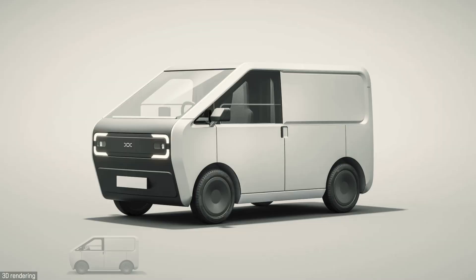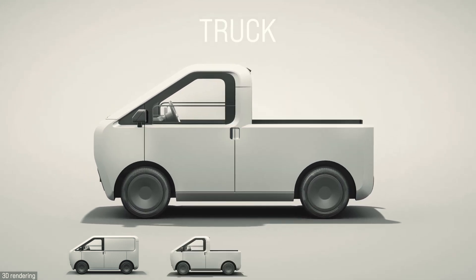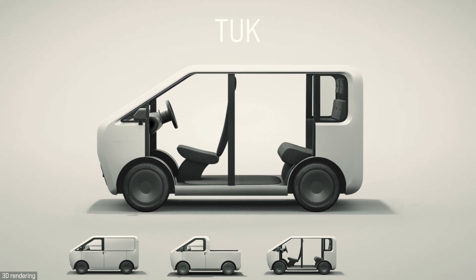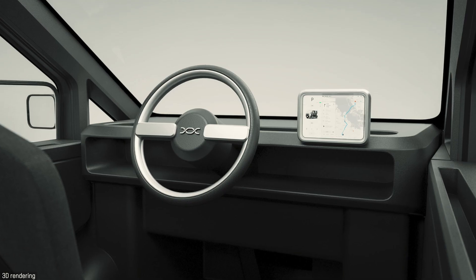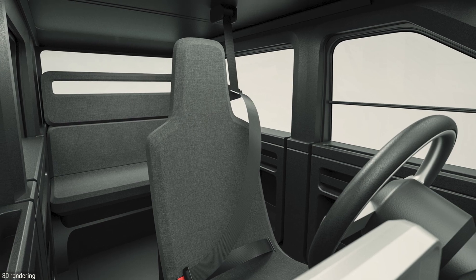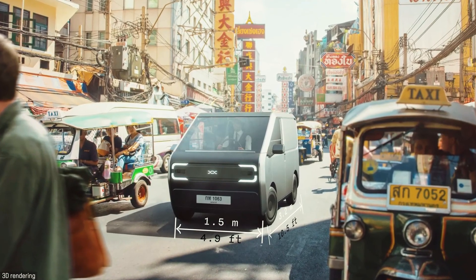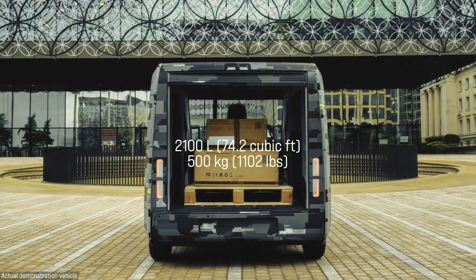The vehicle range will consist of a commercial delivery van named Cargo, a pickup truck for construction sites named Truck, and two vehicles for rideshare and taxi fleets — one with an open-body tuk-tuk style named Tuck, and another with a closed body named Ride. They all have a single steering wheel and seat in the center, freeing up more space for cargo and being compatible with both left and right-hand drive markets. And it is very small — just 3.2 meters long and 1.5 meters wide, with a 2,100 liter capacity and a 500 kilogram maximum payload.